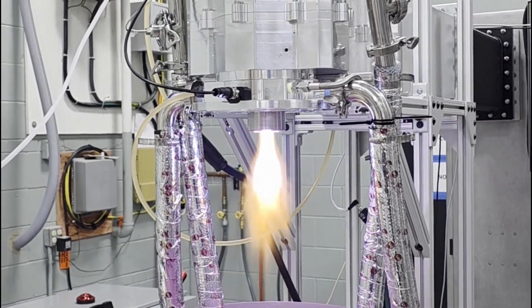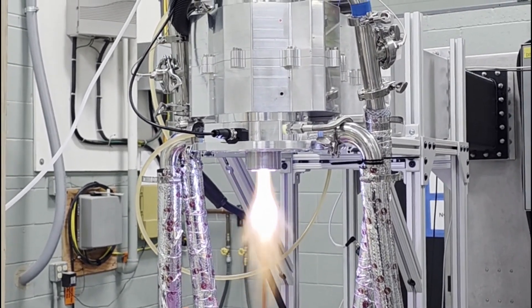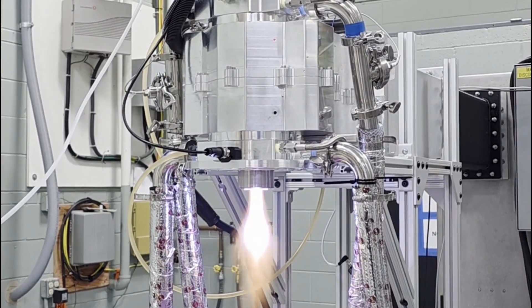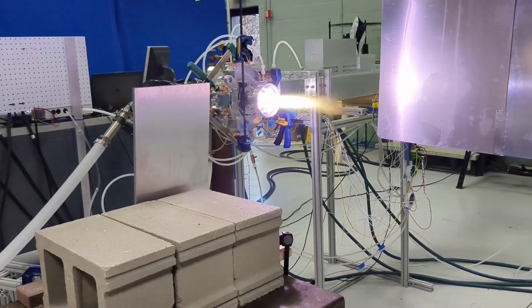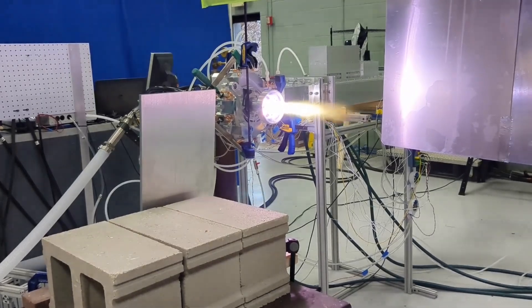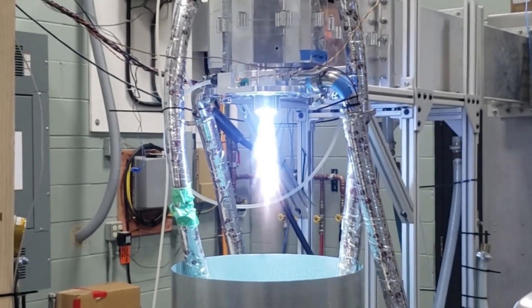Sirius delivers up to 100 kilowatts of heat to superheated steam at 170 degrees Celsius, which enters the torch at flow rates of 50 to 120 pounds per hour. Inside, that steam is transformed, reaching core plasma temperatures over 6,000 degrees Celsius and exiting the torch at an average of 3,000 degrees Celsius. These conditions dramatically accelerate chemical reactions and material transformations.